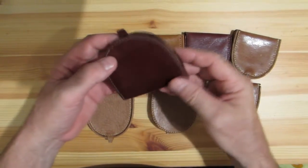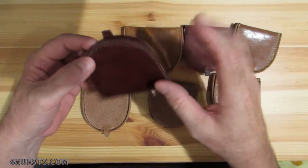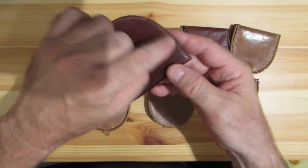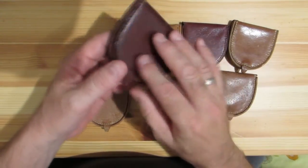I wouldn't suggest having these in your pocket alongside other things like a set of keys — that's not going to work out. You're going to end up wearing this out; probably the threading is going to give way first. But these are generally well made for what they are.